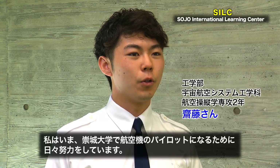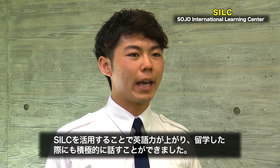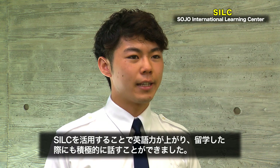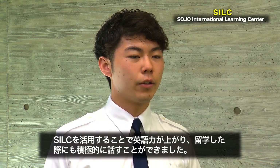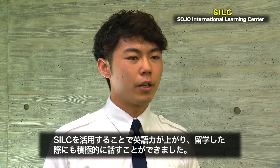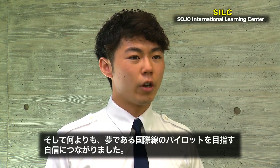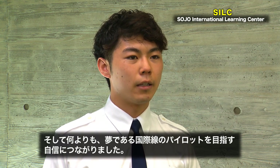I'm working hard to become a pilot every day. In the SILC, I can improve my English and I have many chances to use English. Actually, when I studied abroad in America, the English I practiced in the SILC was very useful. My dream is to be an international pilot, and I have the confidence to do it.